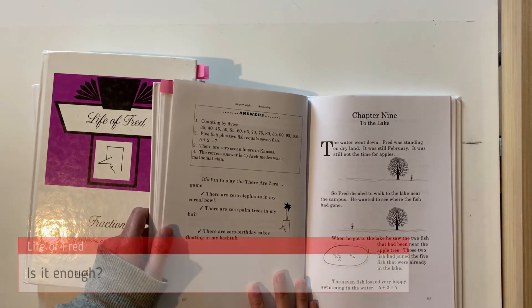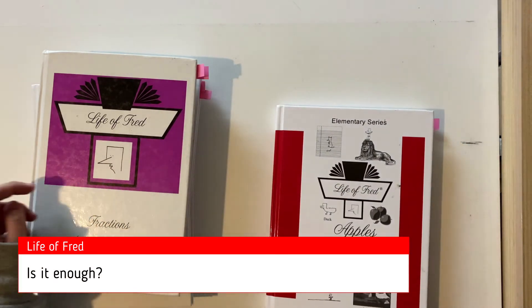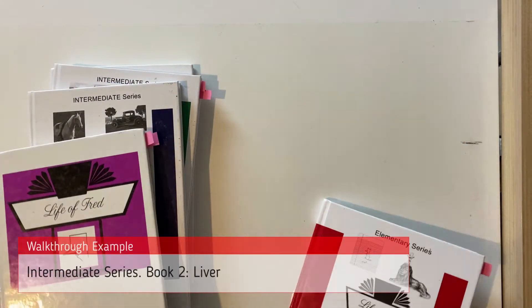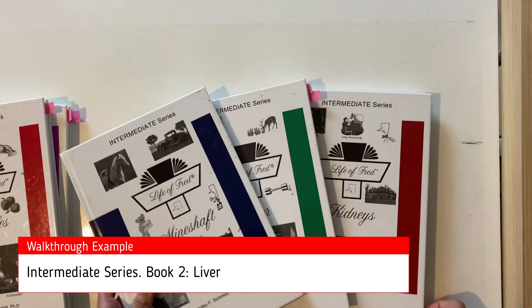When parents are first introduced to these books, especially starting from Apples, it can be tempting to think it's a watered down version of maths and cannot be a standalone curriculum. On the surface it can look a bit light on, but remember that you're covering ten books in grades one to four and they do progress pretty quickly. So let me show you something from the intermediate book now, just so you can see the spread of levels.